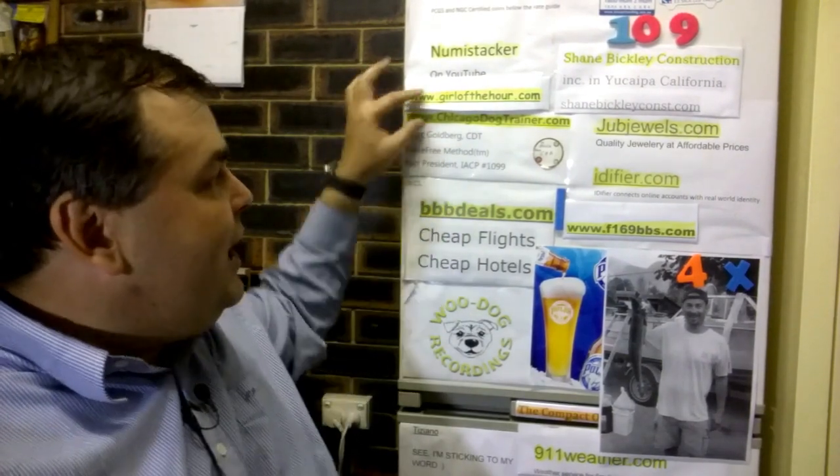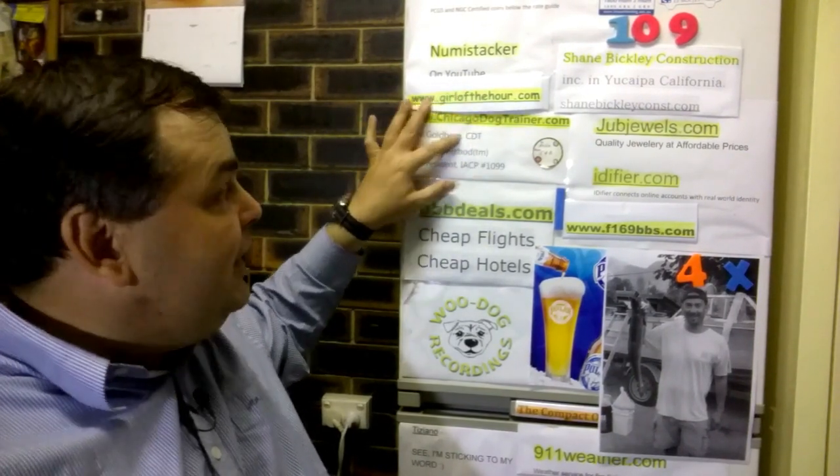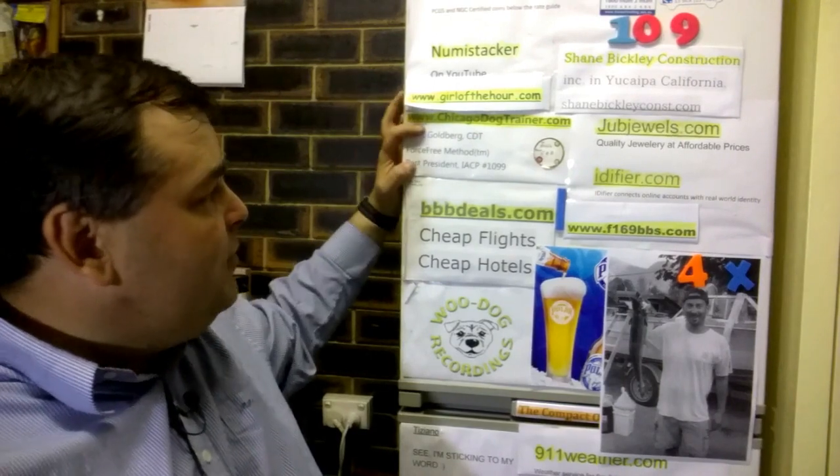Hello, I'm Archibald Chesterfield the Third, and welcome to the program. The following is a paid review for my good friend Mark Goldberg. Mark Goldberg has been a sponsor on my fridge — chicagodogtrainer.com — and he's a cool guy. He sent me a request to do a collection review, and it's with great pleasure I present this to the audience.